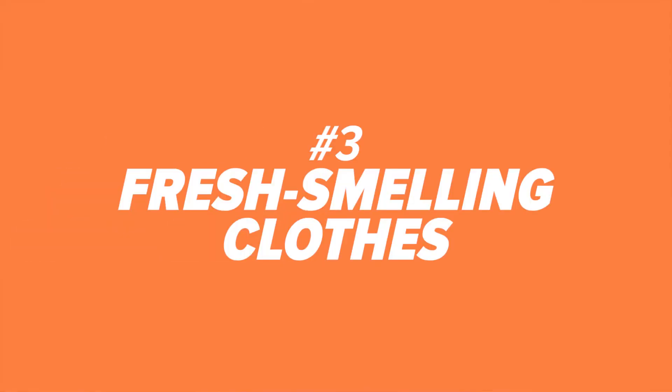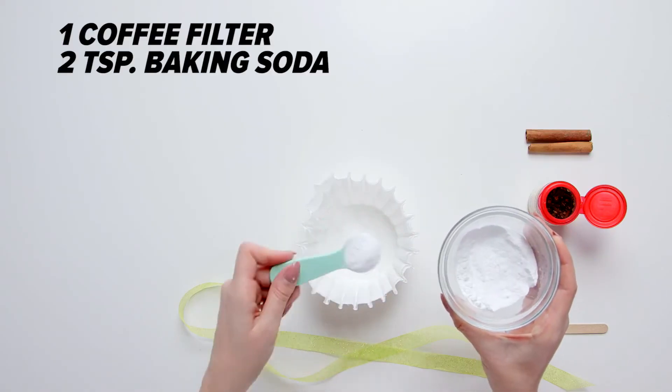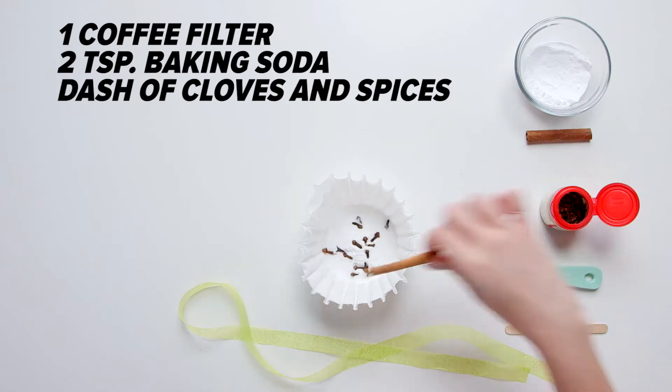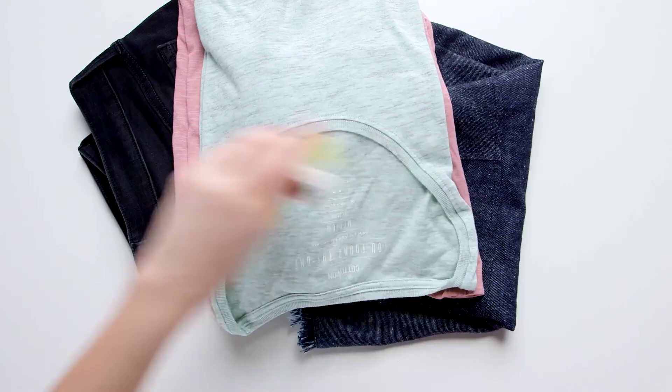Number three: fresh smelling clothes. You'll smell amazing with these DIY sachets. Take a coffee filter, fill it with two teaspoons of baking soda, cloves, and cinnamon or your favorite spices. Wrap it together with a ribbon and then put it in your drawers and cabinets.